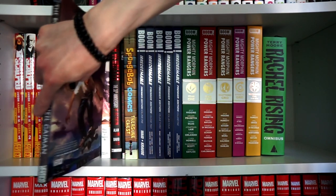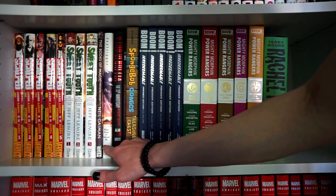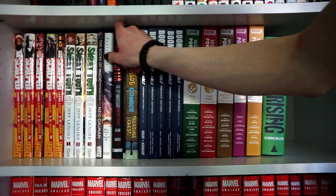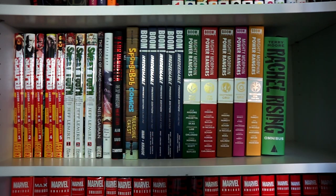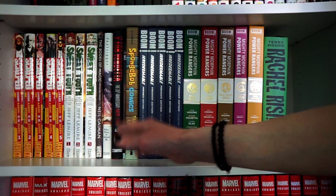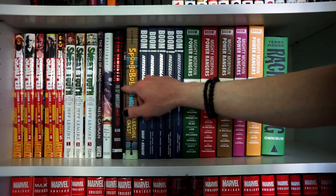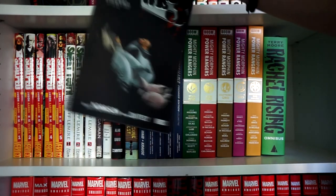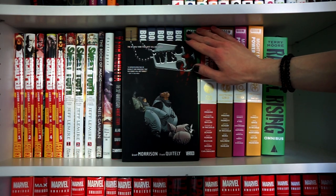Next to that we have Daytripper by Fábio Moon and Gabriel Bá. And V for Vendetta by Alan Moore and David Lloyd — I recently rewatched the movie and go back and forth on whether I like the movie more or the graphic novel, but I always enjoy the graphic novel more because you get the inner monologue. Then we have We Three, one of the few paperbacks in this collection, by Grant Morrison and Frank Quitely — just a three-issue miniseries.